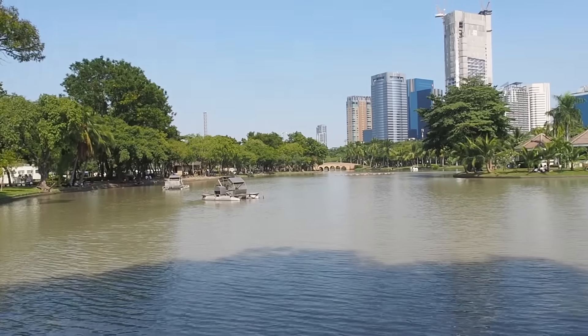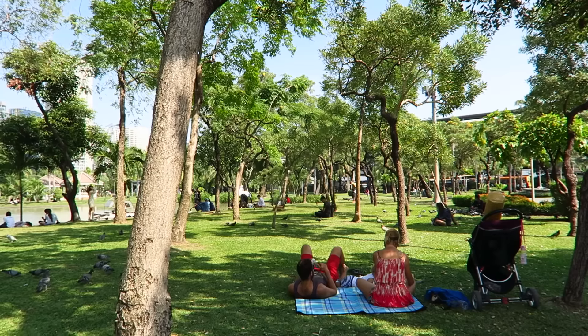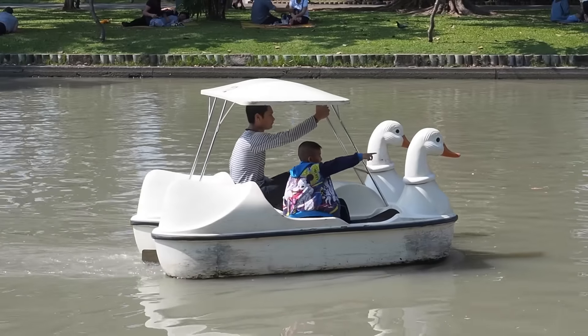Not too far from Chatuchak Market you also have Chatuchak Park, which appears to be a very popular place on the weekend. The sun is out and we're just enjoying a quick stroll — because why not, it is nearby. At the park you can rent straw mats for a picnic, hire a paddle boat, or just enjoy a leisurely stroll.